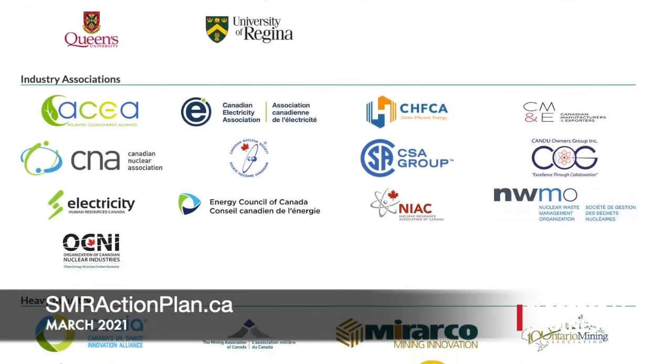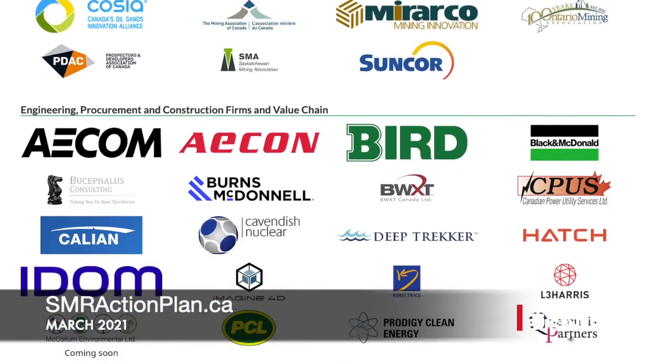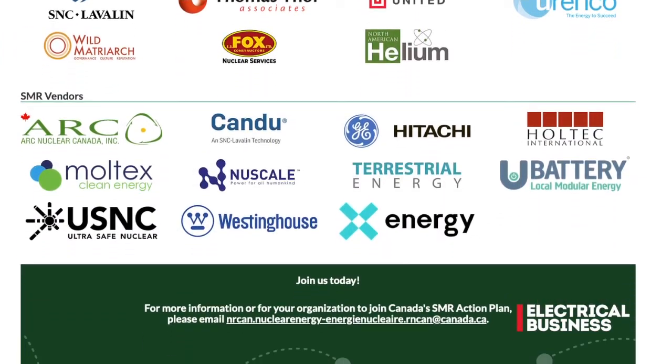From the perspective of indigenous communities, their recommendations had a lot to do with needing to be consulted, engaged, and understanding the technology — how it's going to benefit them and how they can partner with it before saying yes. Importantly, the action plan is also tracking about 500 actions that came out of the SMR Roadmap, which industry is currently executing on, with the government tracking them to ensure Canada remains a world leader in this technology.